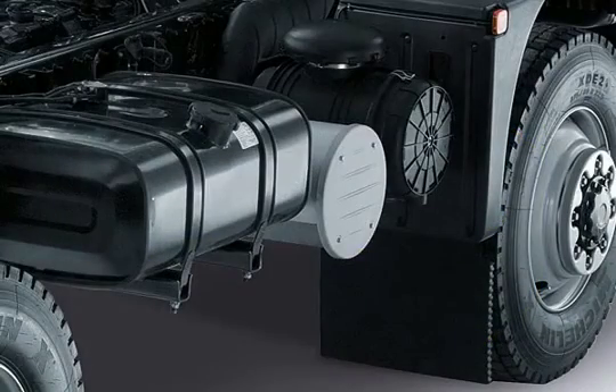In the EGR compliant Euro 5 engines, a diesel oxidation catalytic converter compensates for the series production tolerances for particulate emissions and ensures compliance with the respective limit values.